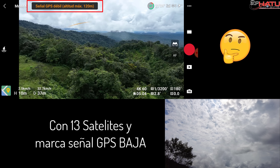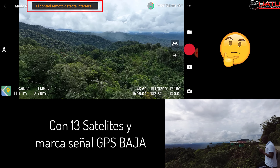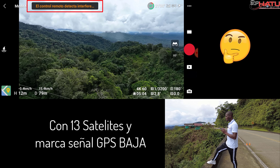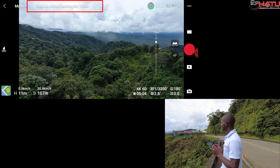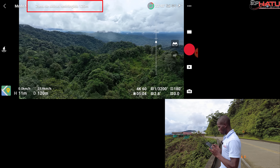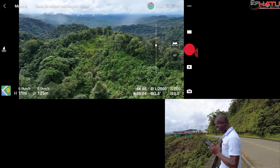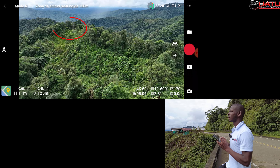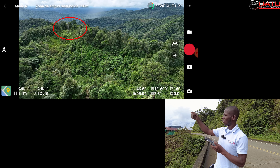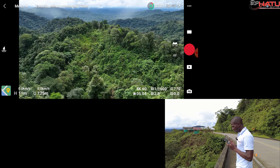Apareció un mensaje de satélites débil, como si hubiera perdido un poco de receptividad, y nuevamente un mensaje de interferencia con el control remoto. Lo interesante es que sí, por aquí tengo unas líneas de alta tensión. Vamos a ver si logro mostrarles esas torres de energía que están allí abajo. Pasé por unos cables de alta tensión, y ustedes acaban de ver el mensaje que me salió. No obstante, vamos a continuar con el vuelo.